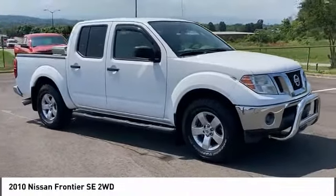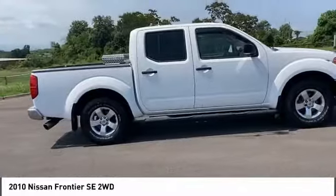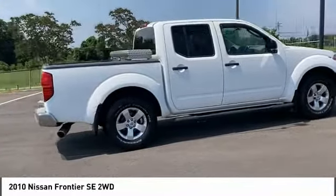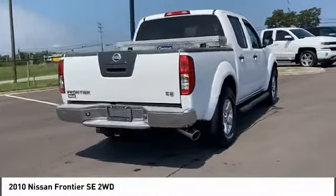Come test drive the 2010 Frontier. The Nissan Frontier offers a full-length, fully boxed frame for strength, serious off-road capabilities, and a five-star rating for side impact crash safety.